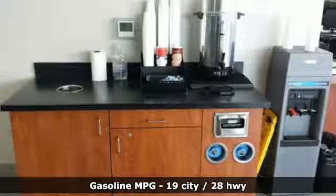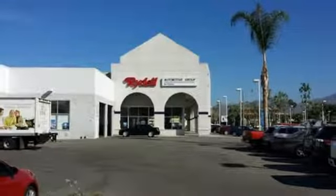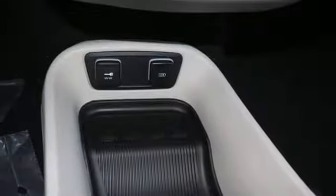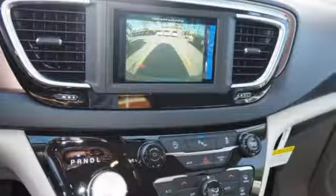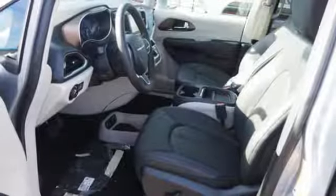Doors and push button start proximity key, front heated leather bucket seats, streaming audio, rear parking sensors, external memory control, remote engine start smart device, dual zone climate control, V6 engine, active grille shutters, auto dimming rear view mirror, and power heated mirrors.